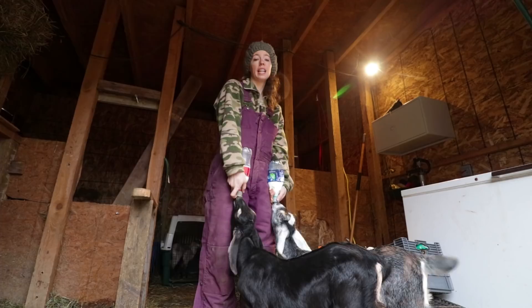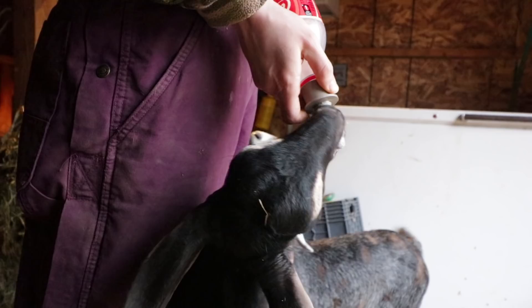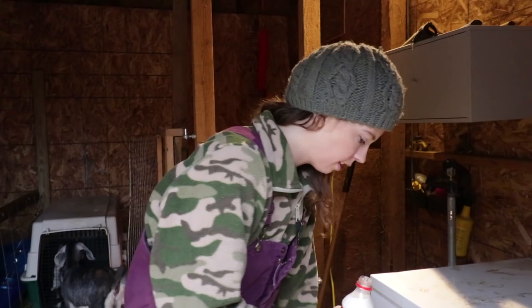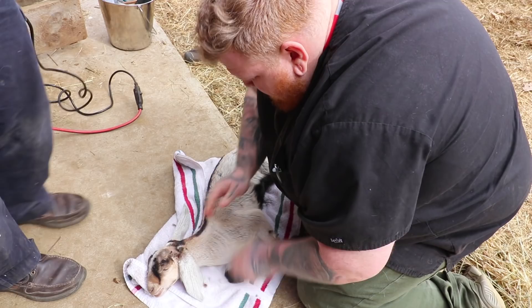Today we're going to talk about why we disbud our goats. It's kind of a follow-up video to the video we showed you about the vet disbudding the little buckling. We're going to explain our personal reasons for disbudding.